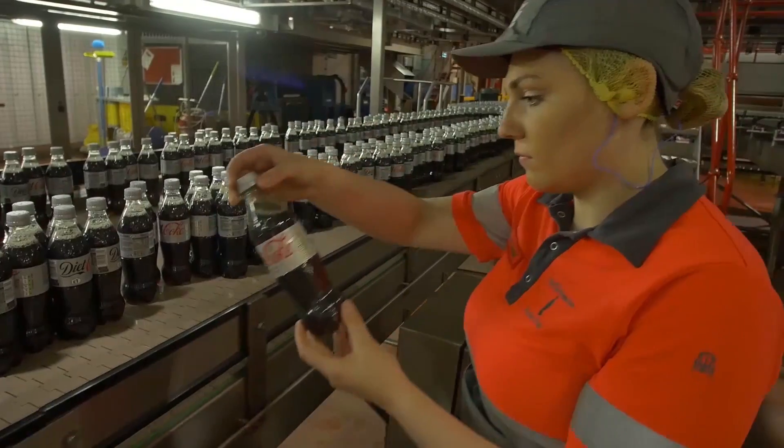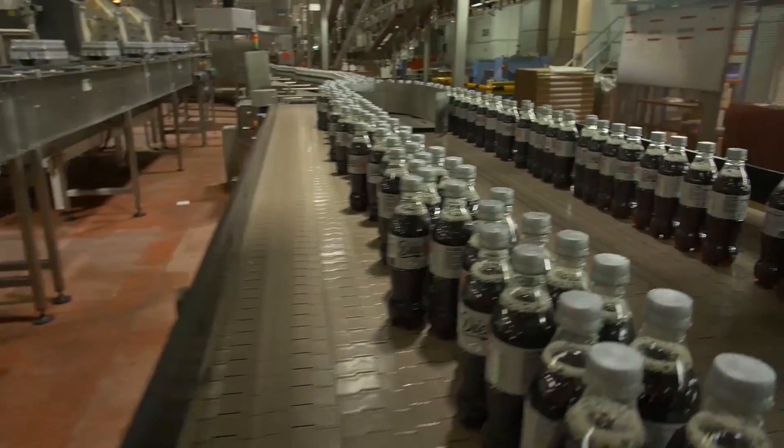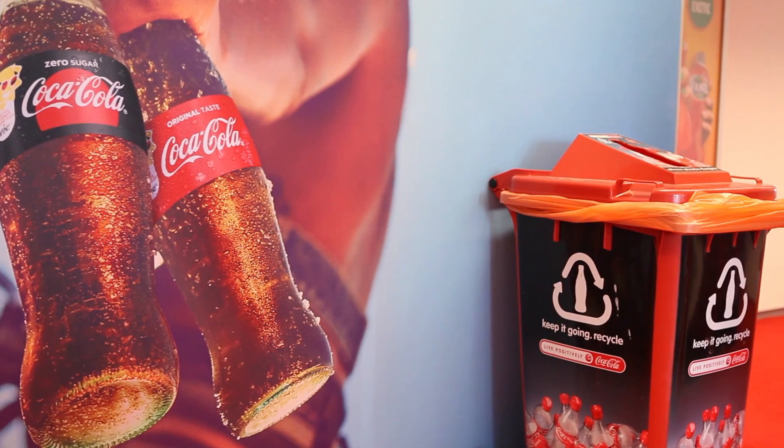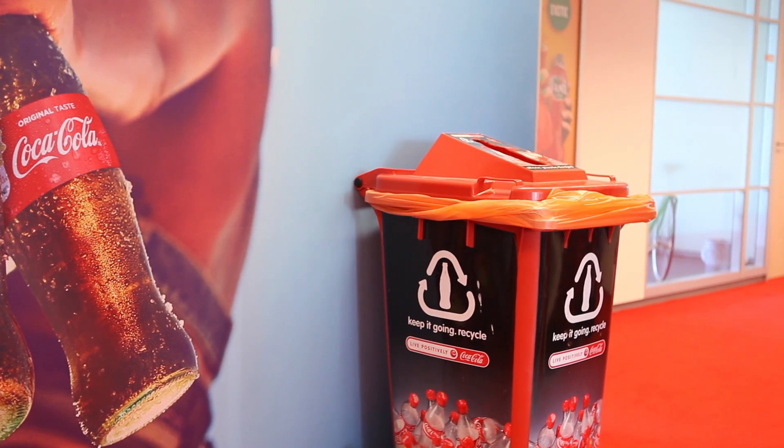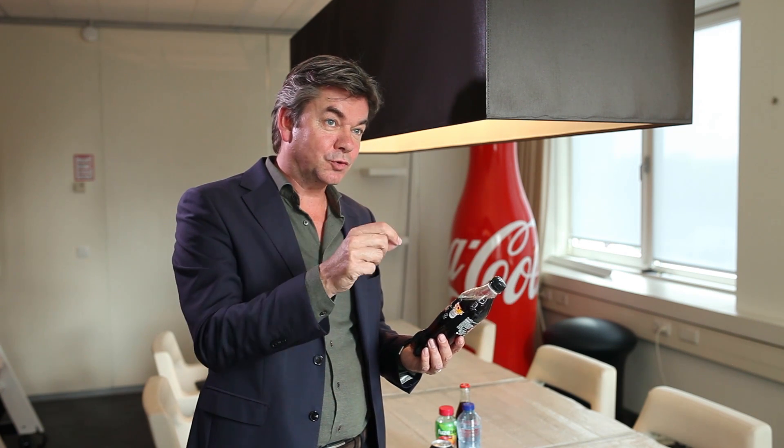If you look at all the challenges we have to switch to a circular economy, I think collection of our packaging is a crucial element. Because no matter how much you have done as a producer to make your packaging as sustainable as possible, in the end it's always the consumer who decides whether he closes the loop or not. No matter what kind of instrument you use — a deposit system or another collection system — it's always the consumer who makes the choice: yes, I'm closing the loop, or no, I'm not. And that's the key challenge. It's not a challenge we face alone — it's for all producers, it's for politicians, it's for municipalities. We have to fix this as a society.